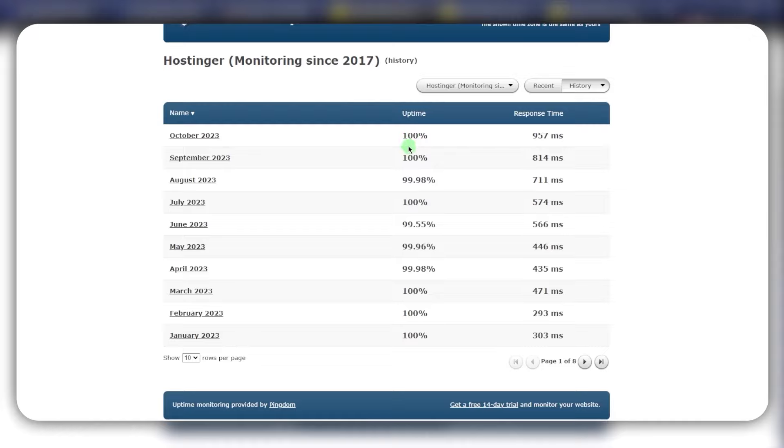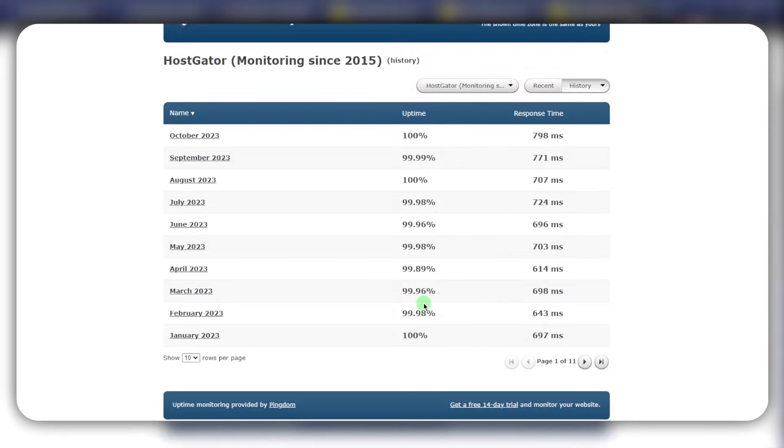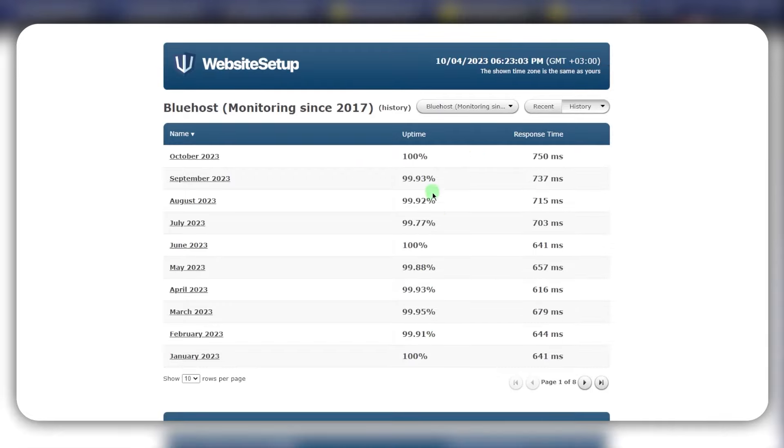Across the board throughout the year, performance is great overall. If you take a look at Hostinger, it's actually doing the best as far as uptime — five months with 100% uptime. Bluehost has two months with 100% uptime, and HostGator has two as well, although the average with HostGator seems to be a little bit better than Bluehost, because it seems like during the summer Bluehost had some problems.